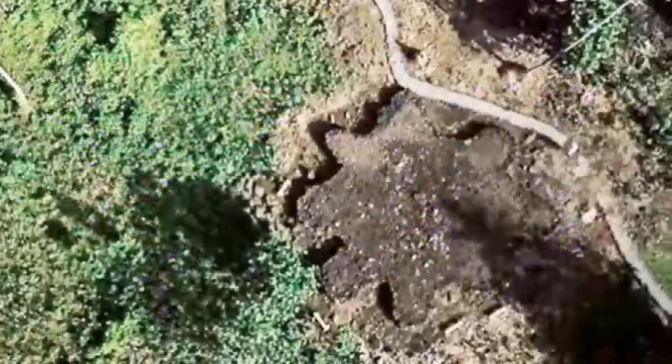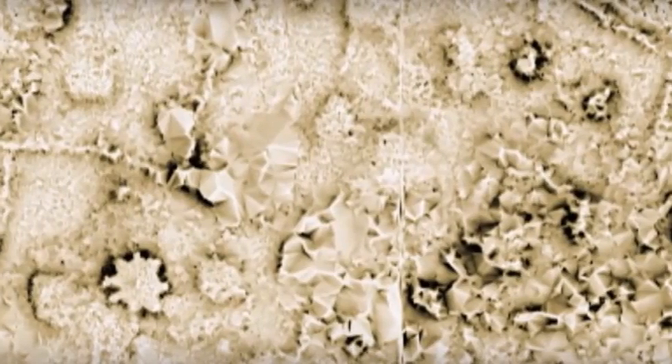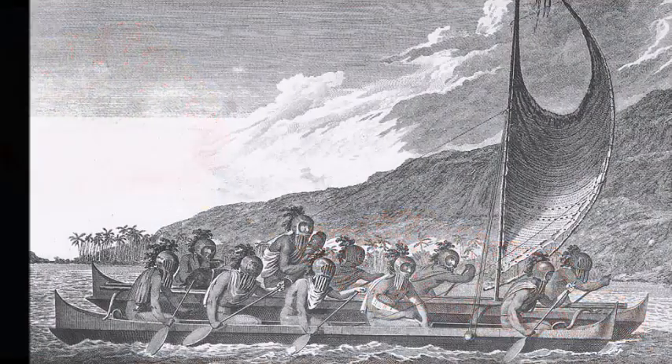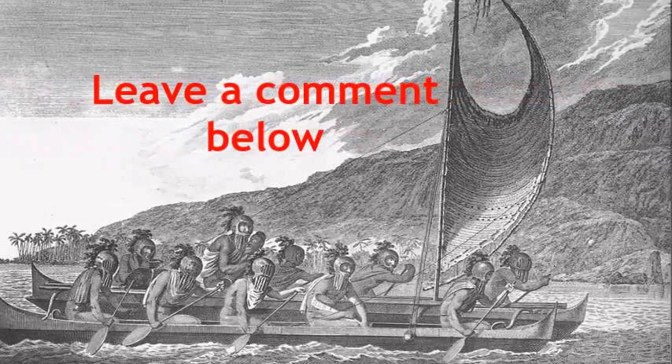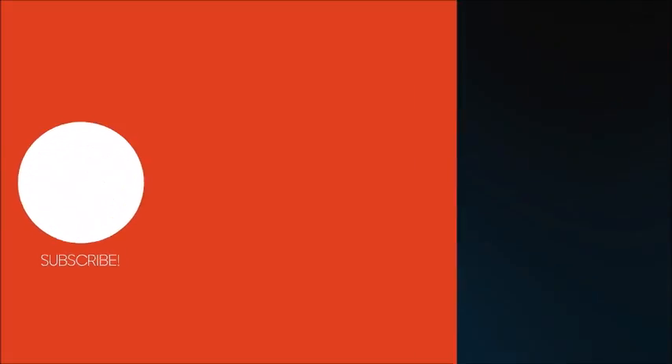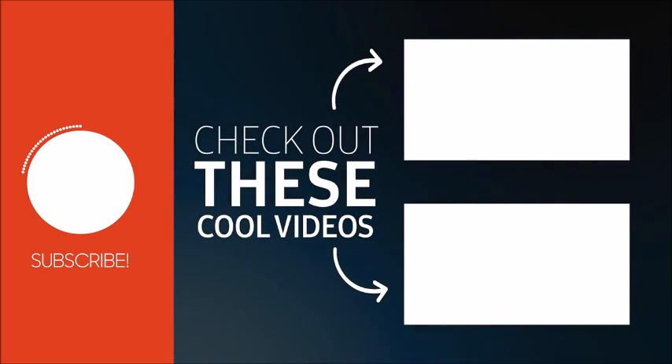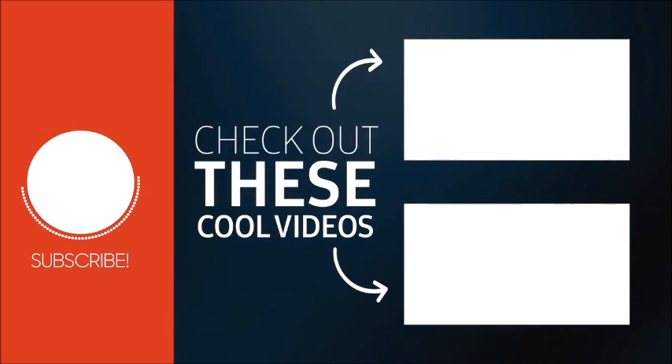Which of these facts about the Samoan pyramid did you find to be the most interesting? In case you've also heard of other things not mentioned here, feel free to let me know in the comments below. If you've enjoyed this video, don't forget to subscribe and hit the notification button. Thanks for watching and hope to see you in my next video.